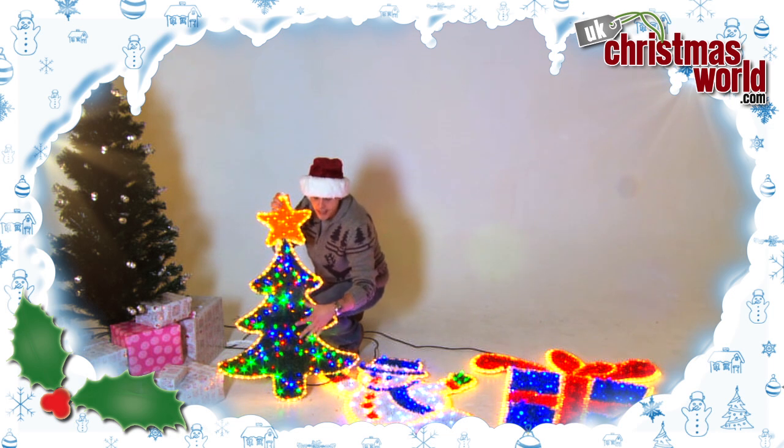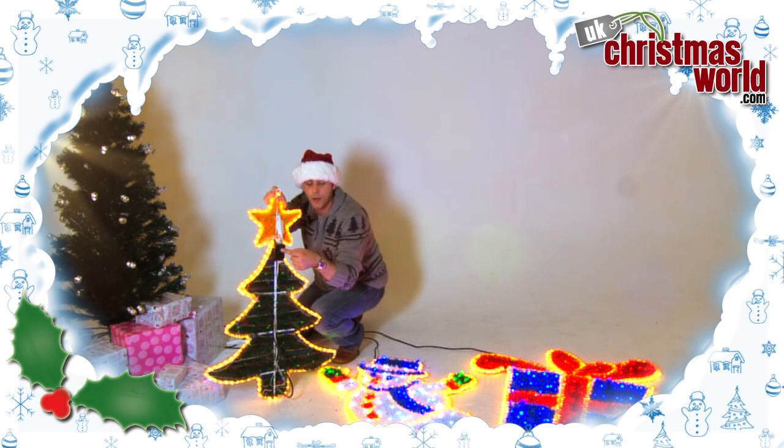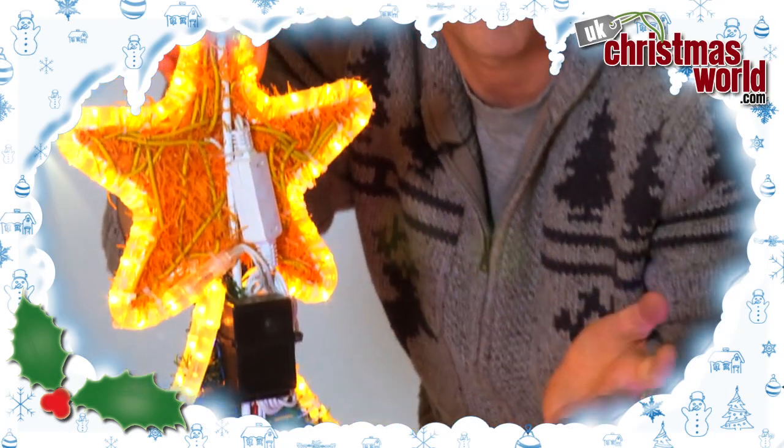What I like about this is it comes with a multi-function controller right on the rear, meaning you can choose which setting you desire — have it flashing, have it steady on, have it slow glow.